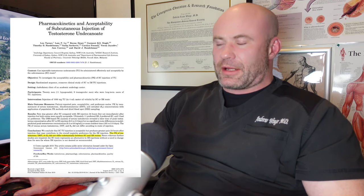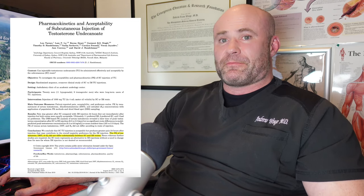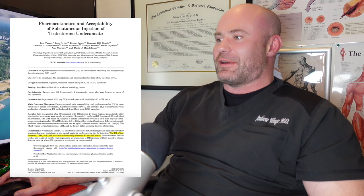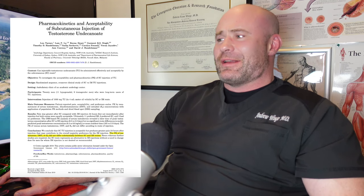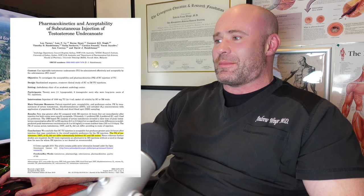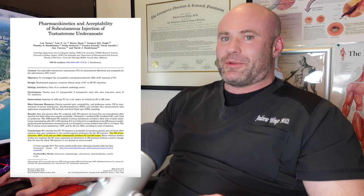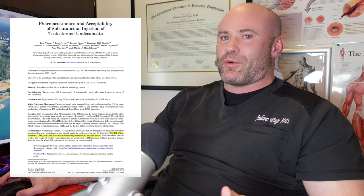This study uses testosterone undecanoate — the very long-acting form — though other studies with enanthate show essentially the same findings. Titled 'Pharmacokinetics and acceptability of subcutaneous injections of testosterone undecanoate,' published in the Journal of the Endocrine Society in April 2019 — a very prestigious journal. Patients in this study received 1,000 mg at a time, which is four milliliters — a large injection.